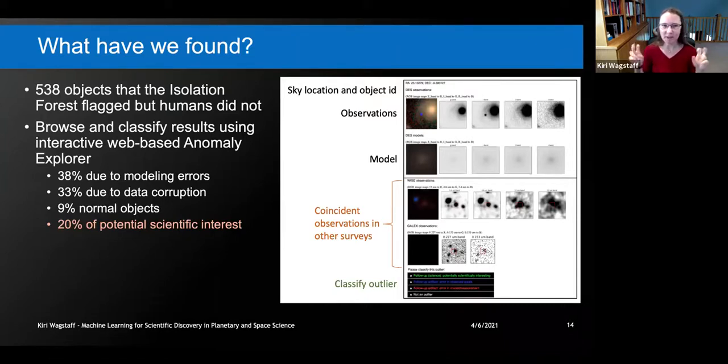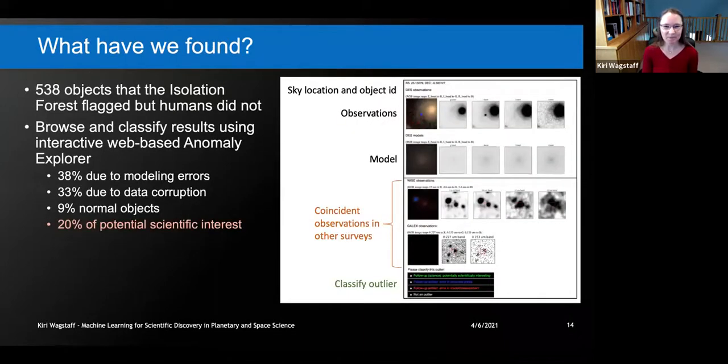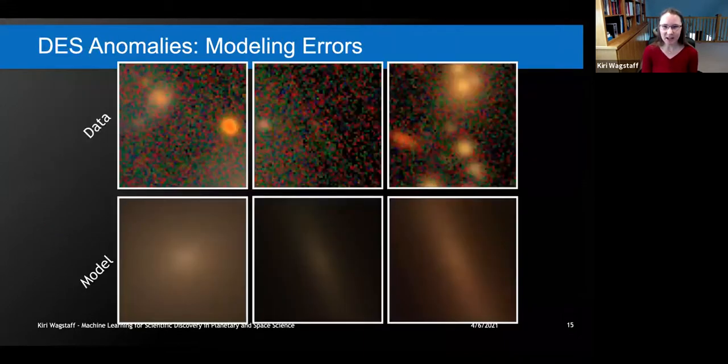Regarding what perfect performance means — yes, we are referencing this against what humans defined as outliers to be removed. Modeling errors are cases where the model doesn't separate two sources correctly, merging their light together and hallucinating a source in the middle that doesn't exist. Here are examples: ghost sources, and three sources being lumped together into one — all errors we want removed from the catalog.